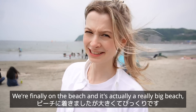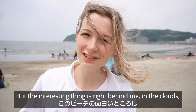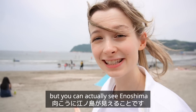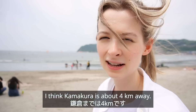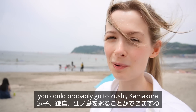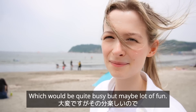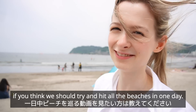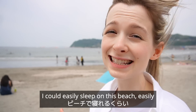We're finally on the beach and it's actually a really big beach — I'm quite surprised, it spans quite a distance. The interesting thing is right behind me in the clouds you might have to look really hard but you can actually see Enoshima because it's not far, it's only 10 kilometers away, and Kamakura is about 4 kilometers away. So if you wanted a really beachy day, you could probably go to Zushi, Kamakura and also Enoshima all in one day — which would be quite busy but maybe a lot of fun. Let me know down below if you think we should try and hit all the beaches in one day.